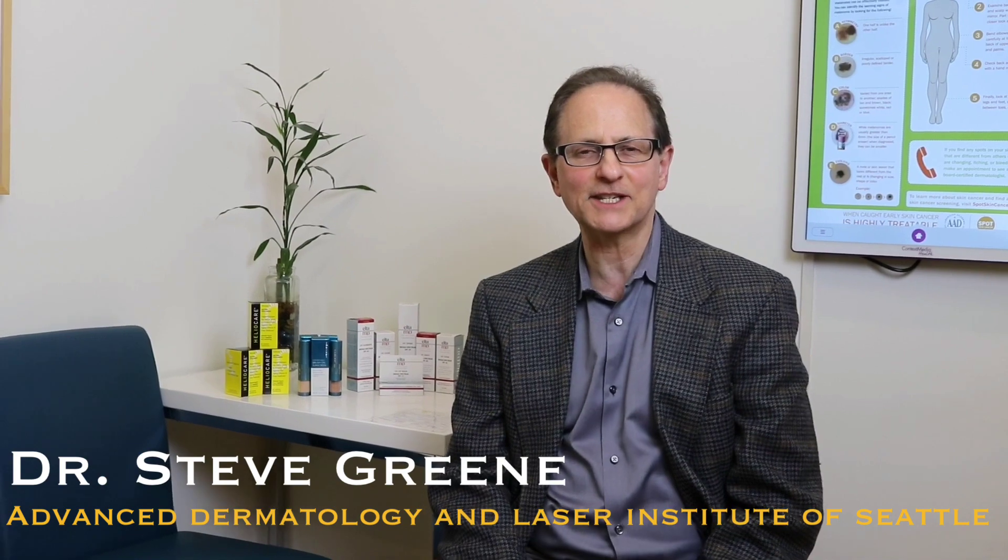Hi, I'm Dr. Steve Green from Advanced Dermatology and Laser Institute of Seattle. Today we're going to talk about some sun protective approaches, especially for our patients who are looking to look the best version of themselves. We want to transform the aging process and also protect patients who have true sun sensitivity, sun allergies, and who are prone for skin cancer.